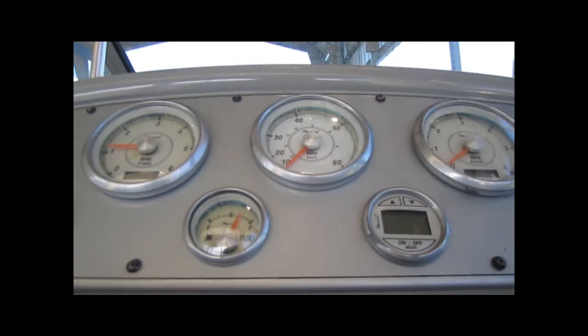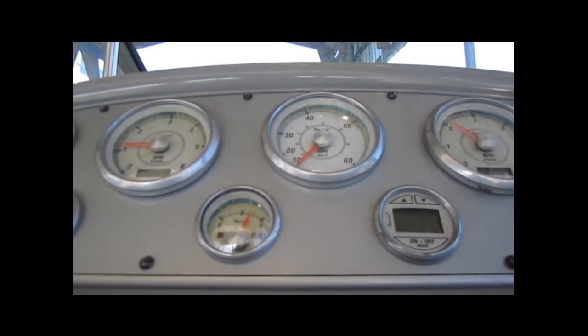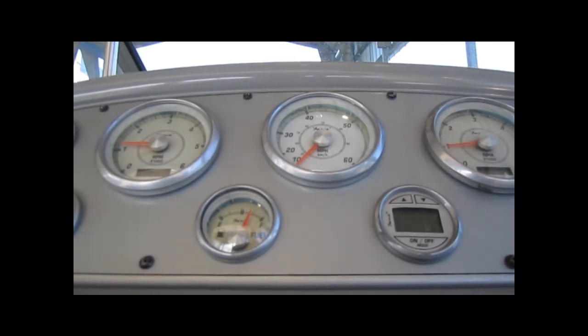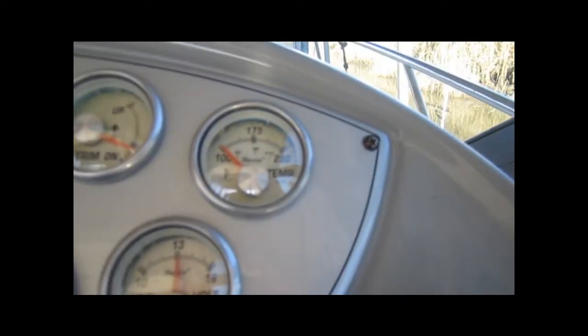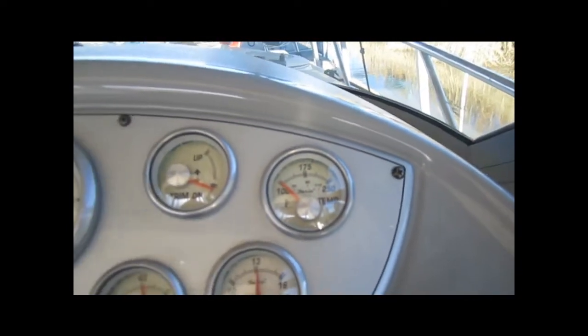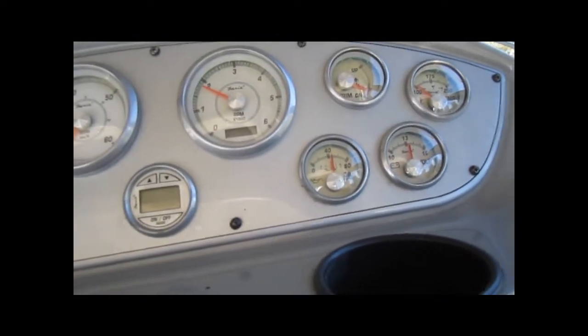Going to do the exact same thing on the starboard engine. There goes the starboard engine — cold start. Quick look at the gauges: you can see the RPMs on the starboard engine there. There's the temp gauge at below 100, charging at 13 volts, just over 40 PSI.